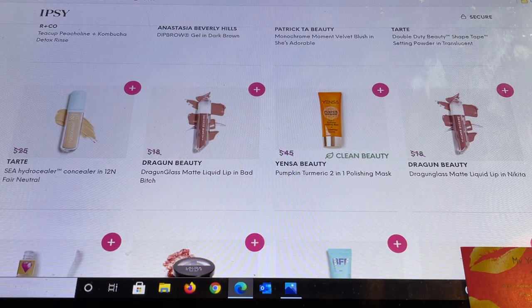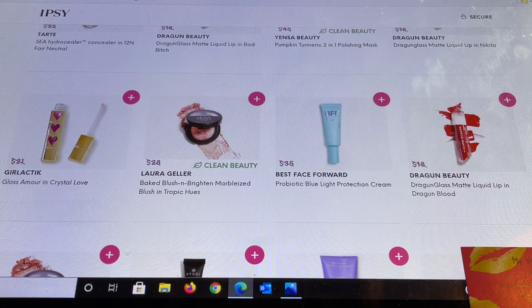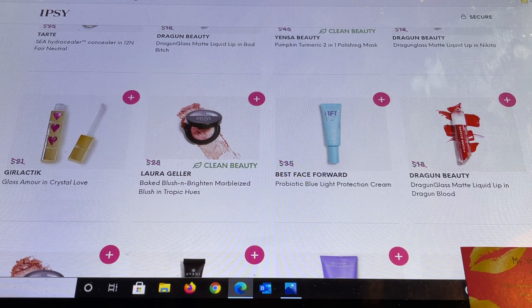Dragon Beauty has their Matte Liquid Lip in Bad Bitch. Then Yensa's Pumpkin Turmeric 2-in-1 Polishing Mask — I use this and have a backup already. It's also clean beauty, very warming on the skin, and the scent is beautiful. Another Dragon Beauty color in Nikita, then Gloss Amour in Crystal Love. From Laura Geller again — this was one of my choices, so if I didn't choose it in my Plus I can grab it here in the $12 section.